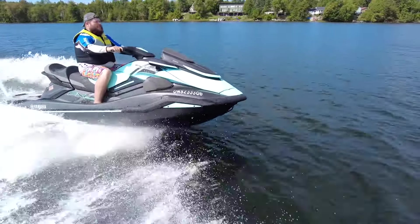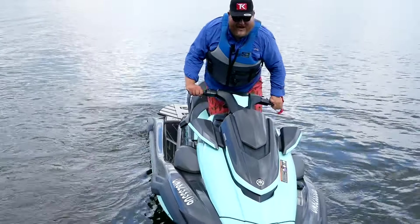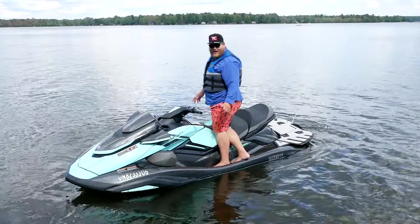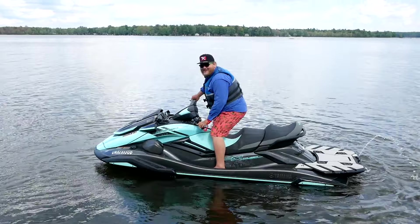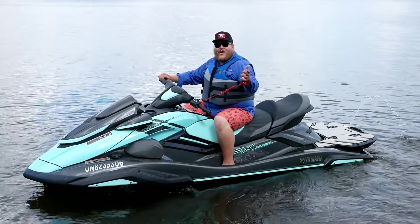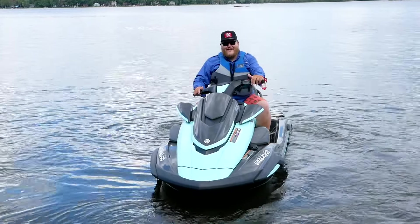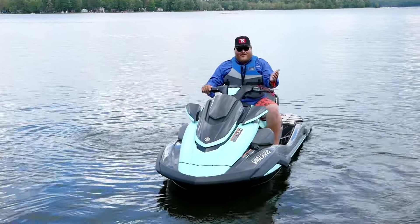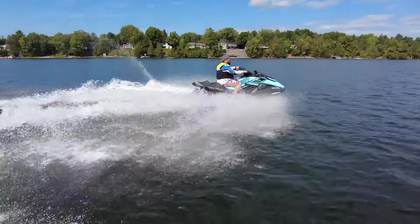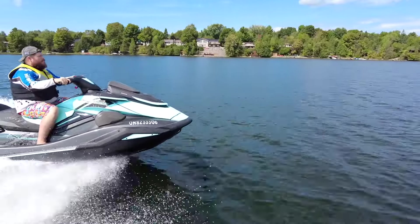Besides the power, let me show off the stability difference. Here on the FX Cruiser I can stand on one foot all by myself and I'm not taking on water — that goes to show you the big heavy machine offers absolute stability in the water. Loading off the dock and getting people on and off the back is a lot easier. And when you're moving at speed, this machine doesn't get pushed around by the waves — it blasts right through them, whereas the lightweight machines really get pushed around by the lake.